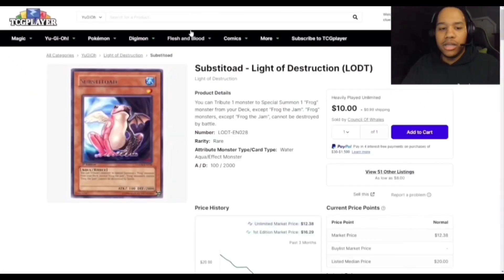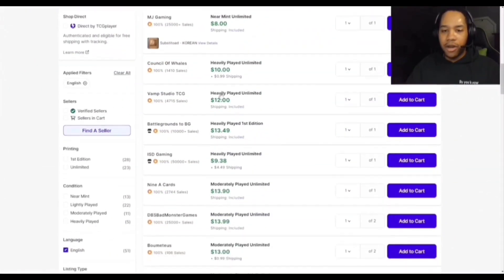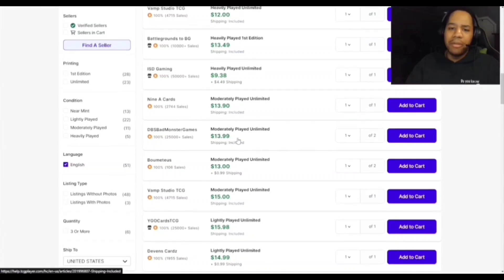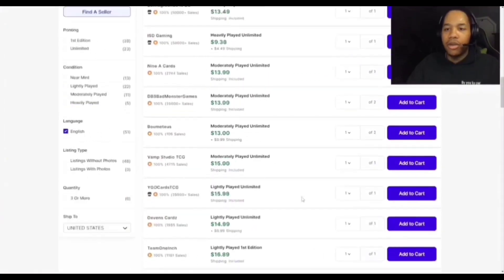Substatode came off the banlist two banlists ago and saw hype again because Spright got hit, so people were looking for more ways to play Spright. You can see copies for around $10. There are heavily played Korean copies available — if you just want a copy to play, grab the cheapest one. Near mint first edition copies really aren't worth the premium in my opinion.